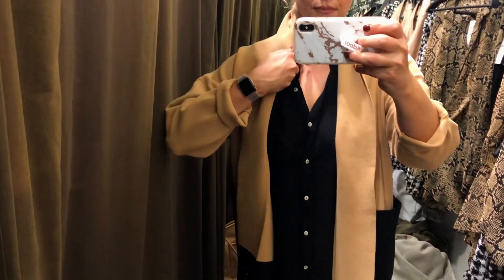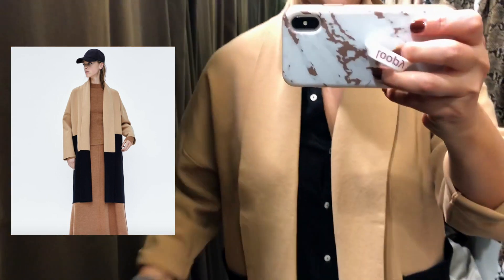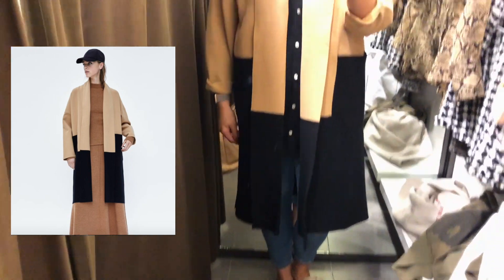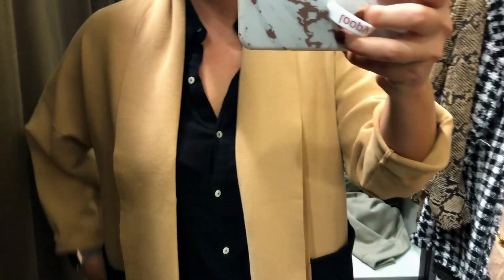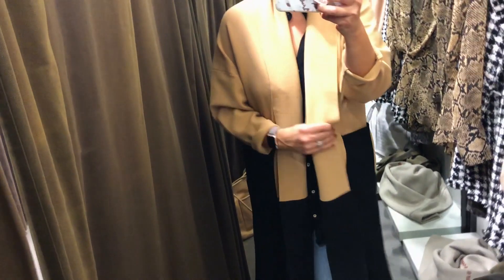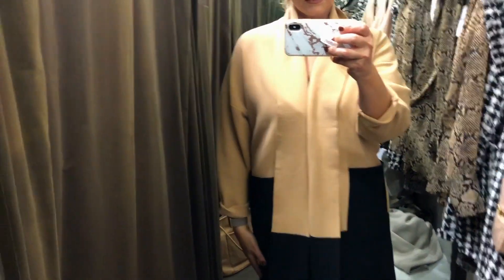First up, look at this beautiful color block cardigan — tan camel on the top, black on the bottom. I really love the comfort and coziness of this; it's nice and long. You can mix and match it with a ton of stuff. The pockets are on the side and it's made out of Zara's normal knit material, so it's really soft. It just works as a transitional piece for fall and winter — very slimming, very easy to wear.